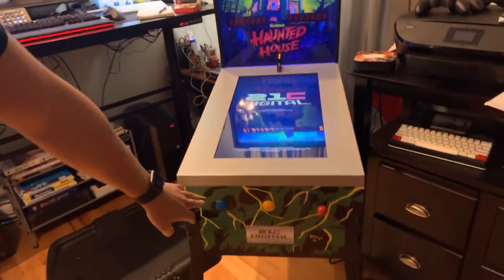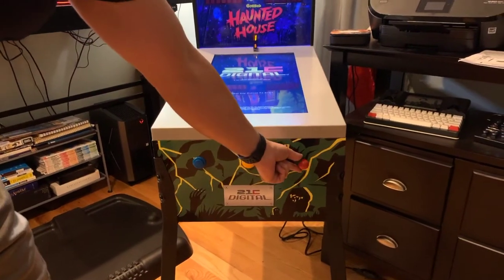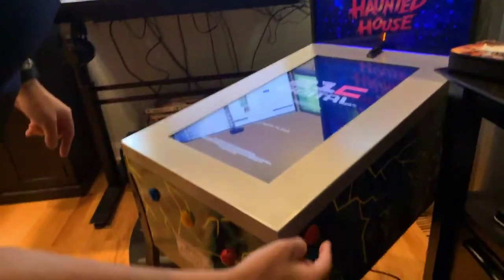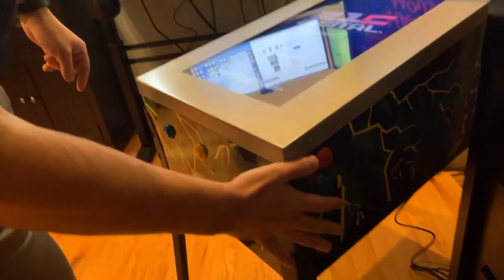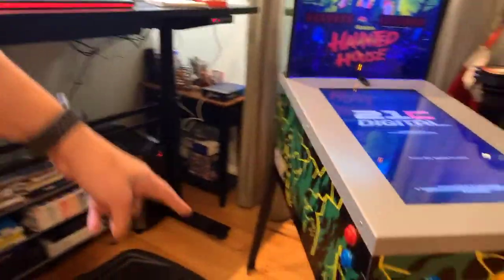On the front here, this is a nudge button, this is the select button, and this is the plunger — it's not a great plunger. On the side, which is duplicated on the other side, you have your flipper and your right nudge. The other side has the left nudge.